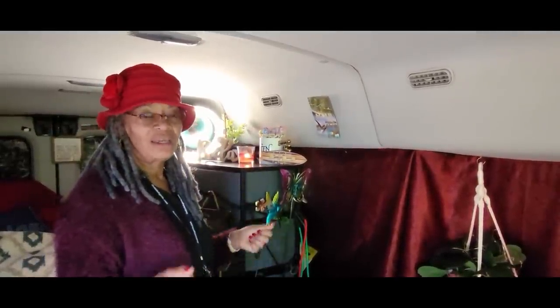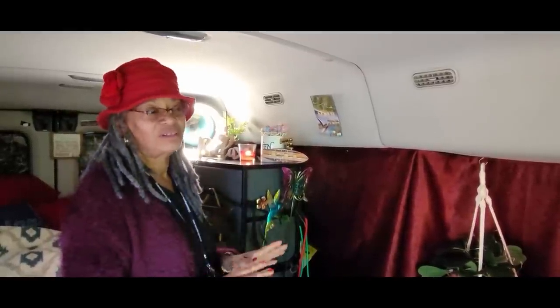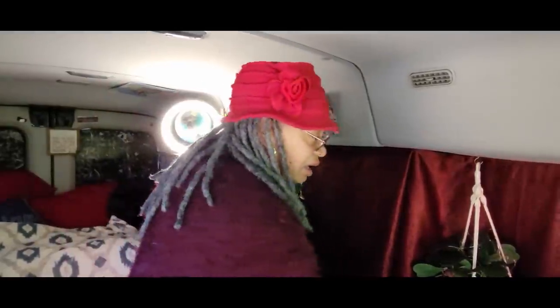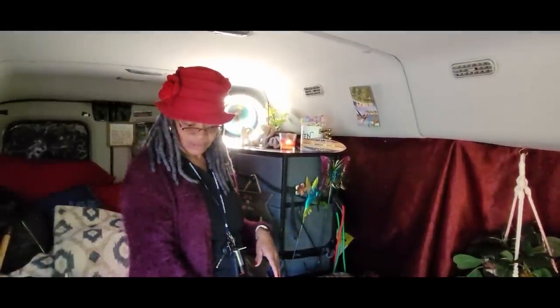This is my 2016 Ford Transit medium roof. It's a 148 wheelbase XLT 350. I purchased it October of last year. It took me a long time to find a van — I knew I wanted something to stand up in. So what I did is I got a 15-passenger and just removed the seats and put down the vinyl here.